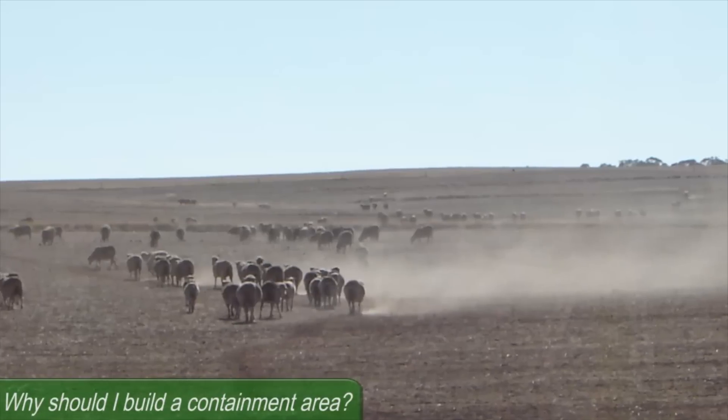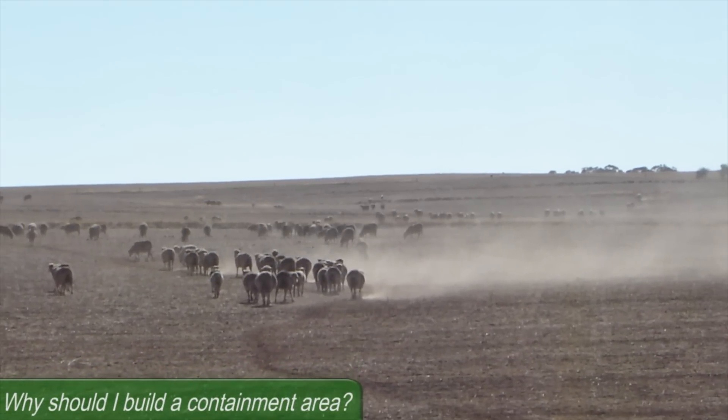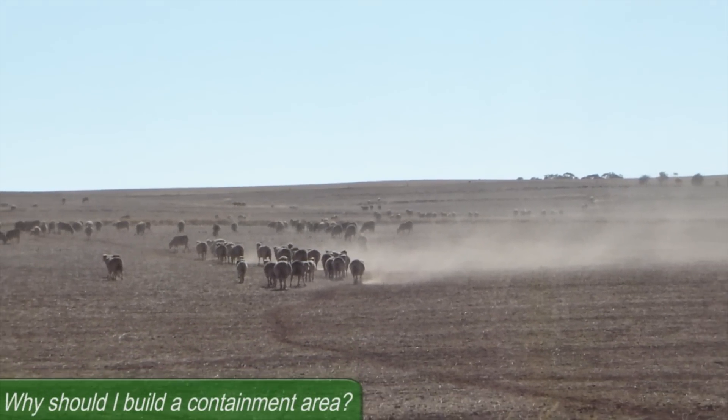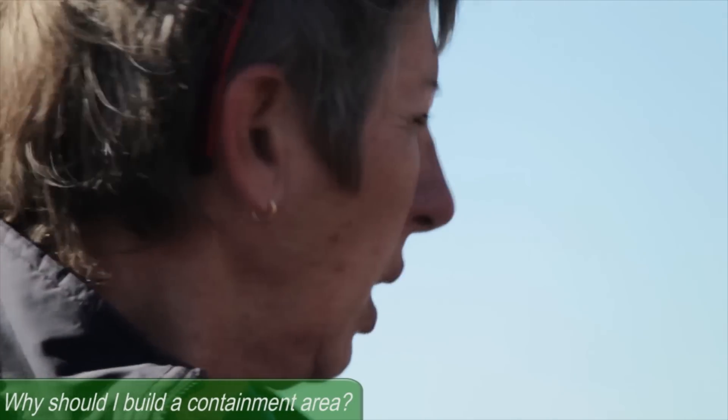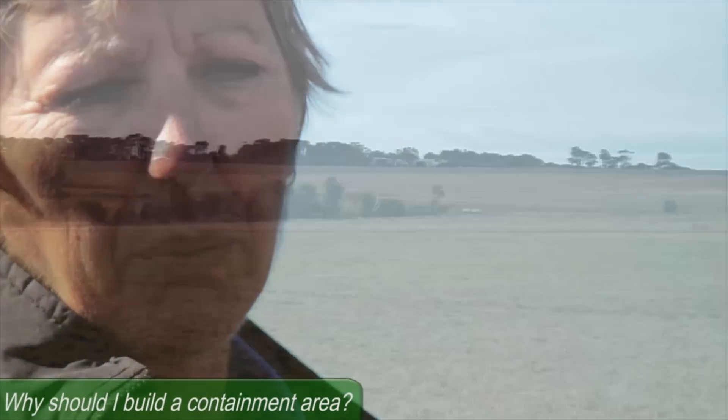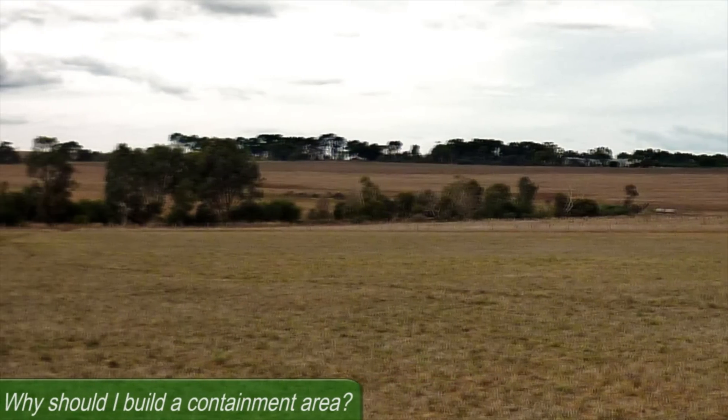In terms of soil erosion, there's nothing to be gained by sheep running around scratching in bare paddocks. To leave some ground cover available enhances water entrapment and pasture growth at the break of the season.